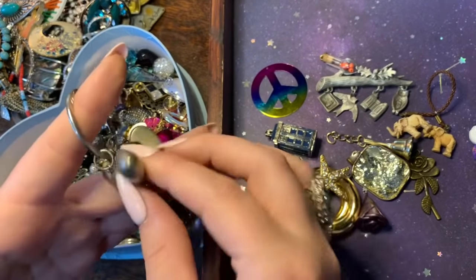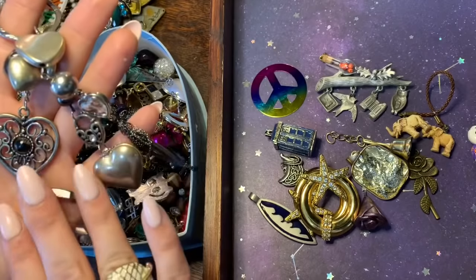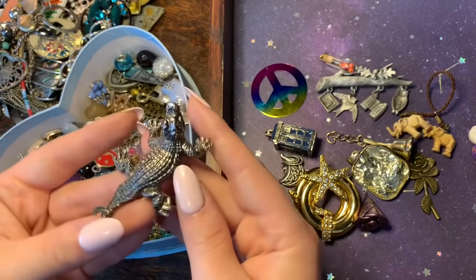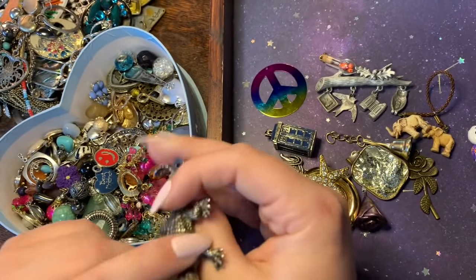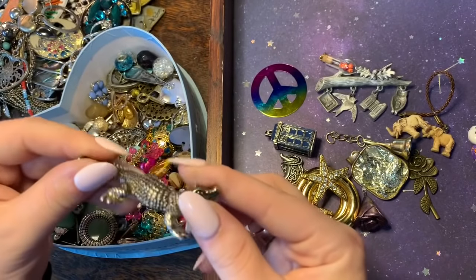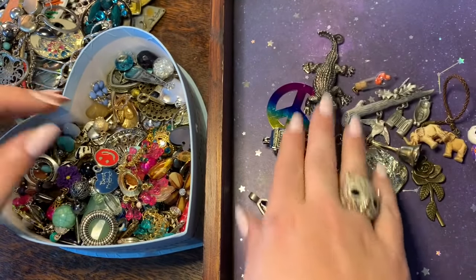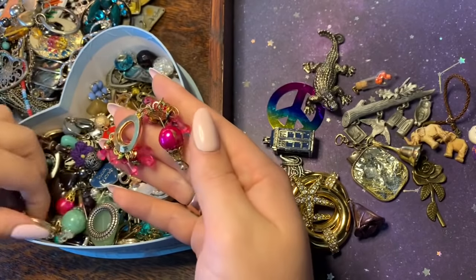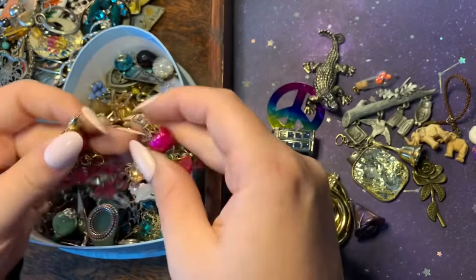I bet whoever sold this stuff is probably about my age because a lot of it is very similar to things I would have had. Oh, look at this — I like this a lot. This to me makes the whole box worth it. I would use this for a pick-a-card item — it's a heavy little piece and it's got a little loop so I think it was either a keychain or a necklace. All of these beads I can use too. Here we have a matching pair — these earrings remind me of a lot of pairs my mom had in the 90s — lots of costume jewelry.